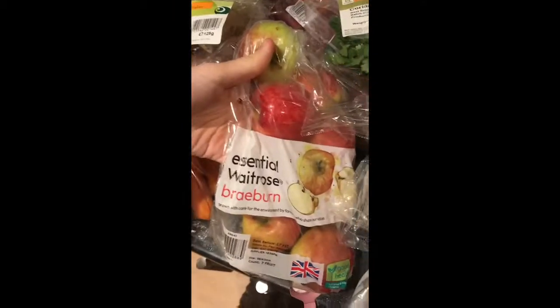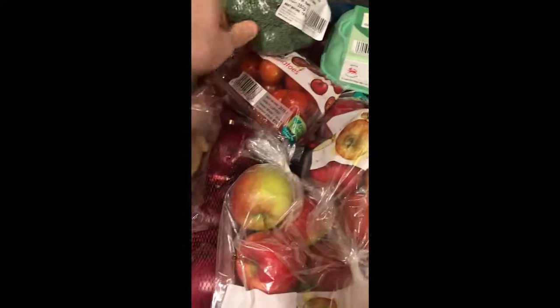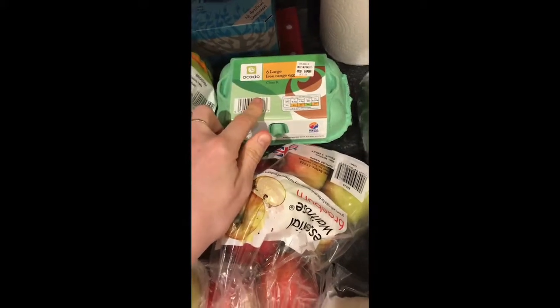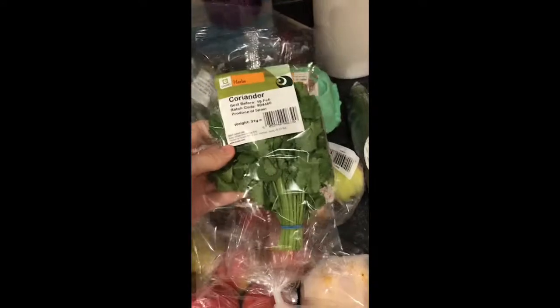Some ginger — we use that in quite a lot of home cooking. Two packets of the Granny Smith apples, which are our favourites here. We've also got some cherry tomatoes and some avocados.